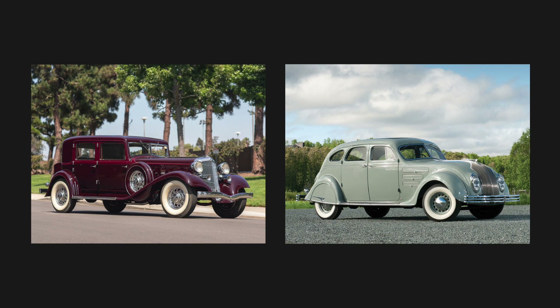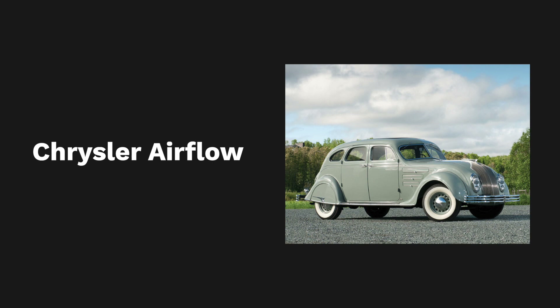The headlights were integrated into the fenders, and the tail of the car ended in the shape of a drop to avoid possible vortices. The model was not very successful, because it was something completely different from what was on the market, but it was the beginning of a new design style.